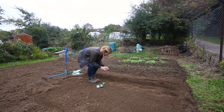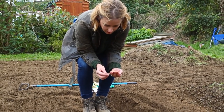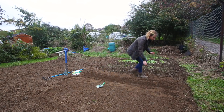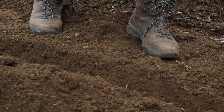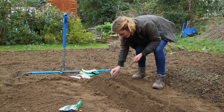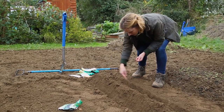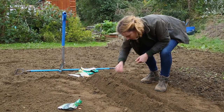Broad beans have a lovely clatter to them. I'm going to space them about six inches apart. On the next row I'm going to try and space them alternately — so where there is a space here there will be a plant there — and that means they have got maximum room.